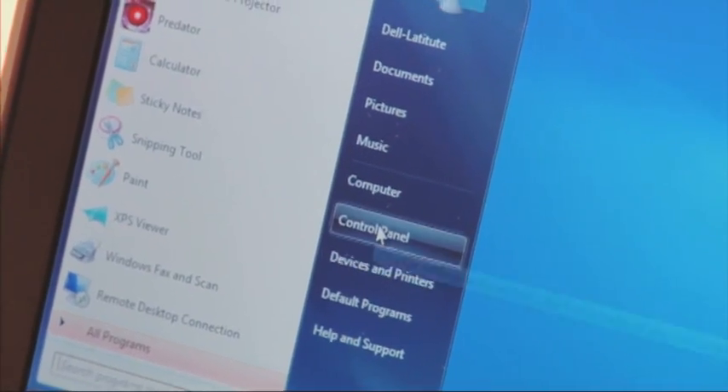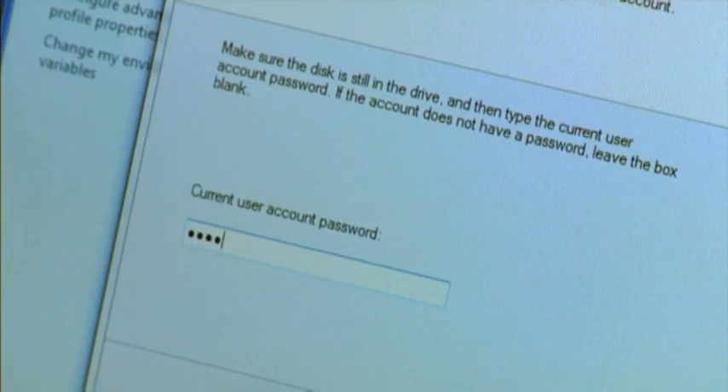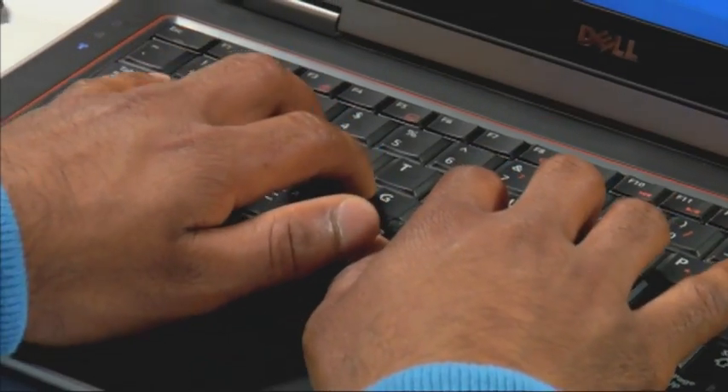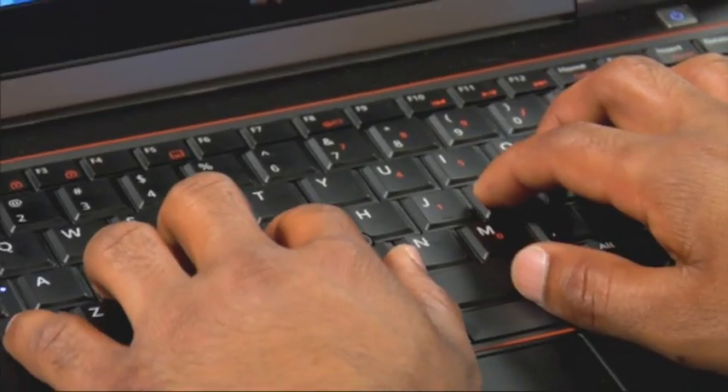And lastly, if you have an older, smaller capacity thumb drive lying around, like 128MB, this is perfect for use as a password reset disk. To set it up, simply follow these steps: 1. Select user accounts from the control panel. 2. Choose create a password reset disk from the column on the left. 3. Follow the steps to create a reset disk. 4. Label the drive and store it carefully when you're done. The next time you're having difficulty logging in, stop the panic before it starts by simply plugging your password reset disk in and take it from there.